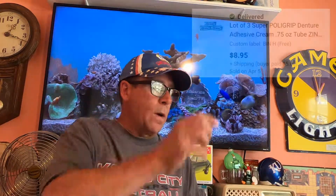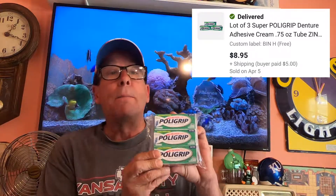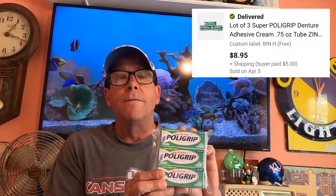Another item going out: picked these up on RA. I'm probably into these maybe $0.10 each. The buyer paid $8.95 and they did pay $5 shipping. This is light enough — I'll be able to put this in a padded envelope and go first class. These are just the travel size Super Poligrip. Cost of goods: $0.30.